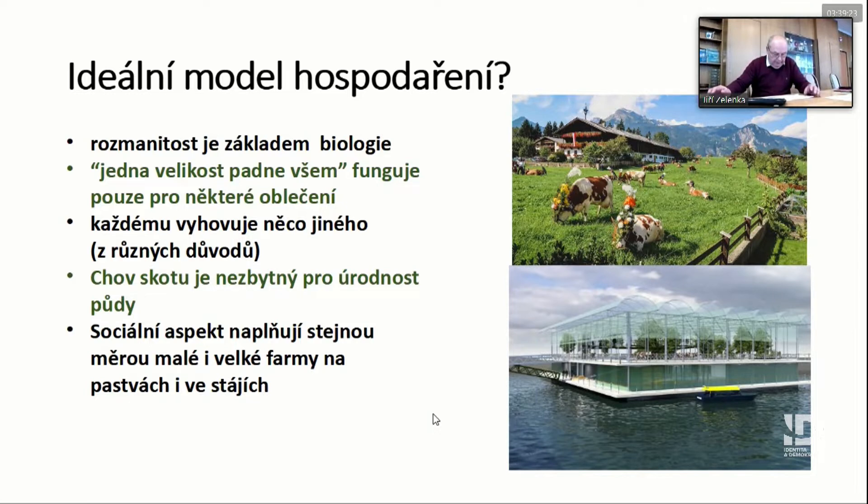How should the ideal model of management look like? Somebody thinks it's like a family business, family farms; somebody thinks crops grown somewhere in the middle of the sea. But I think that, especially speaking about cattle breeding, the model of the Czech Republic is quite good.